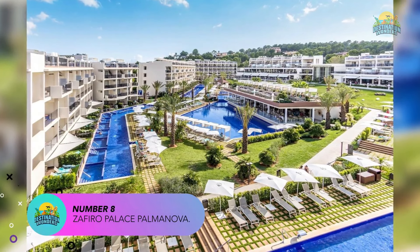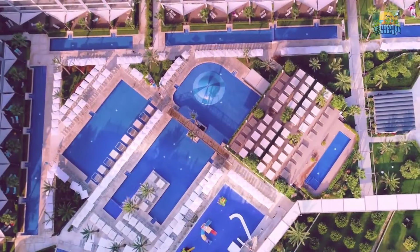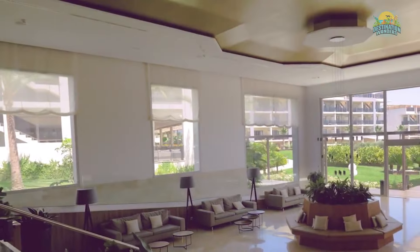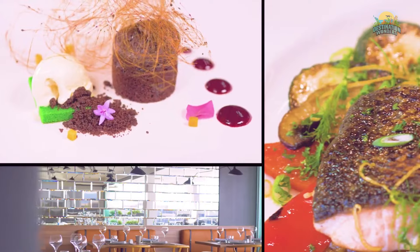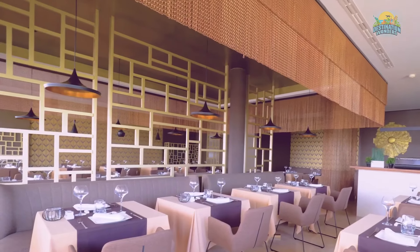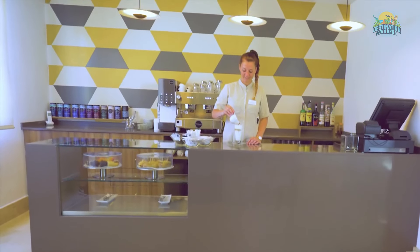Number 8: Zafiro Palace Palmanova. Zafiro Palace Palmanova is a luxurious five-star all-inclusive resort located on the southwest coast of Majorca, in the town of Palmanova. The resort is situated just a few minutes' walk from the beach and provides easy access to the shops, bars, and restaurants in the area. The resort has several outdoor swimming pools, including a large pool with water features and a separate pool for children.